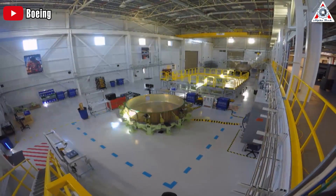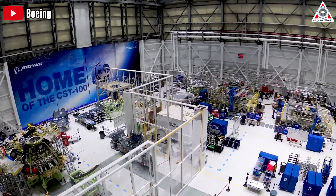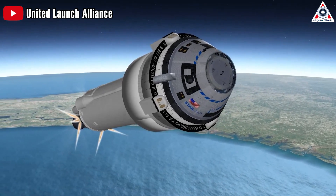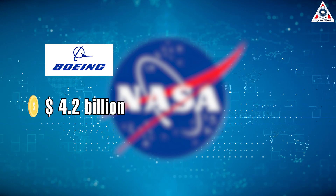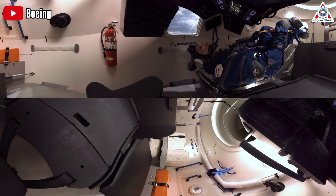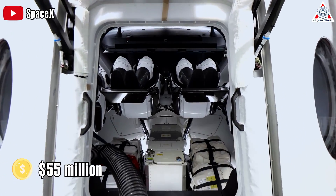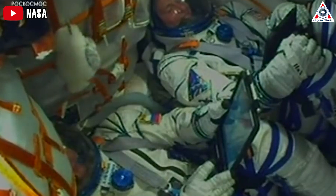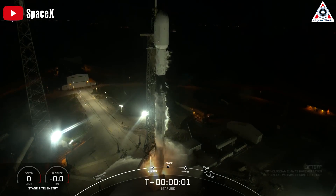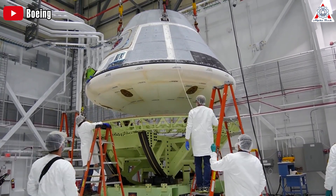Many see Starliner as a tax-siphoning project rather than a worthwhile investment. NASA spent $4.2 billion on Boeing in their 2014 contracts, far more than the $2.6 billion SpaceX received at the same time. According to a recent report by NASA's OIG, a Starliner seat costs NASA $90 million — $55 million more than a SpaceX Crew Dragon seat, or even what NASA pays Roscosmos for Soyuz seats. Crunching the numbers, NASA would save a lot if it focused on just one company, and right now SpaceX looks like the best candidate, though NASA still wants to keep two options available.